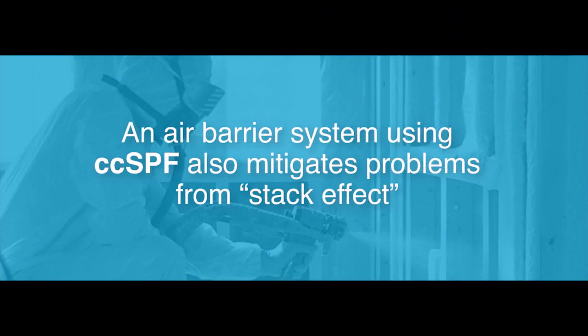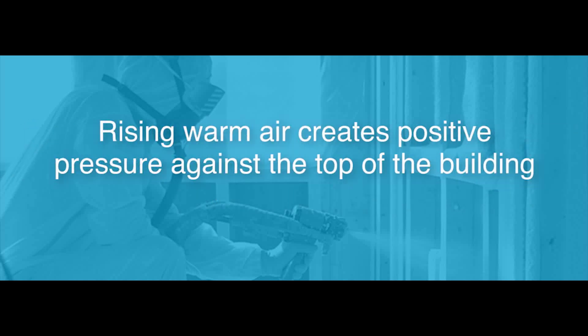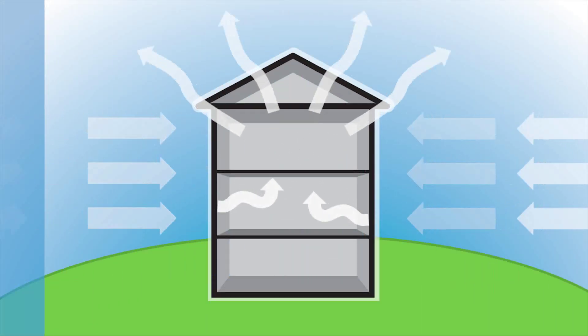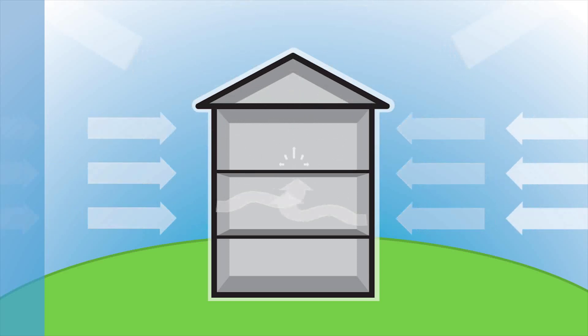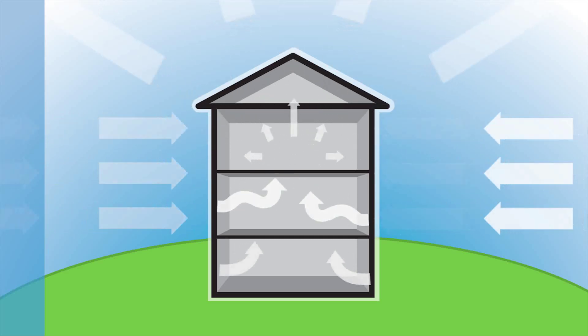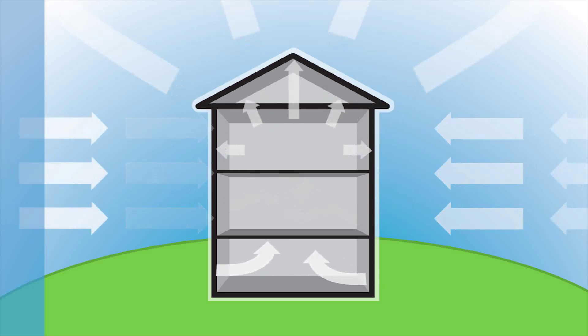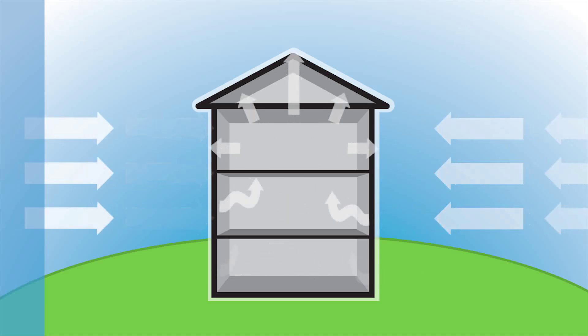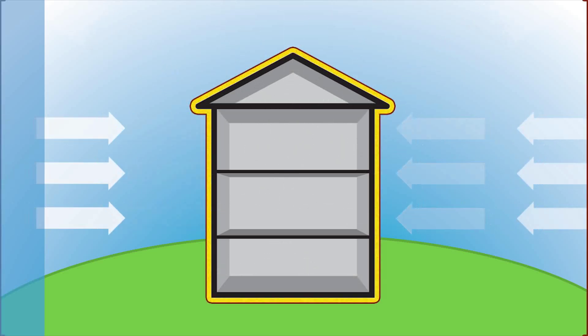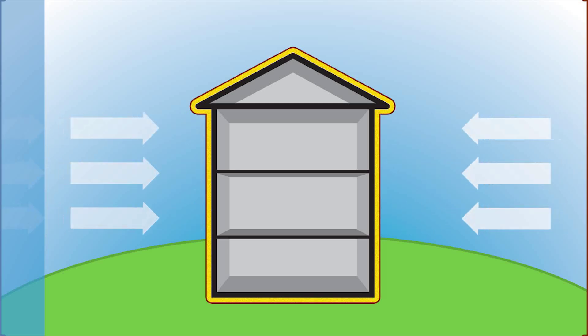An air barrier system using CCSPF also mitigates problems from stack effect, which occurs as rising warm air creates positive pressure against the top of the building and negative pressure at the bottom. During the heating season, the warmer indoor air rises up through the building and escapes at the top through plumbing, electrical, or ventilation penetrations or other forms of leakage. The rising warm air reduces the pressure in the base of the building, drawing cold air in through cracks, gaps, and holes that aren't sealed well. During the cooling season, the stack effect is reversed. Because CCSPF conforms to fill gaps, cracks, and holes, it creates an effective air barrier to drastically cut back these effects.